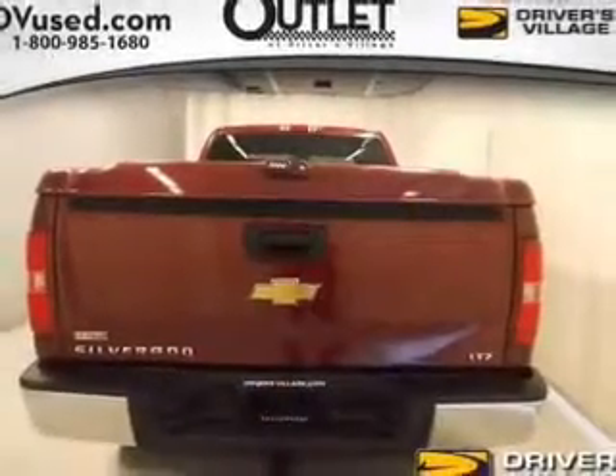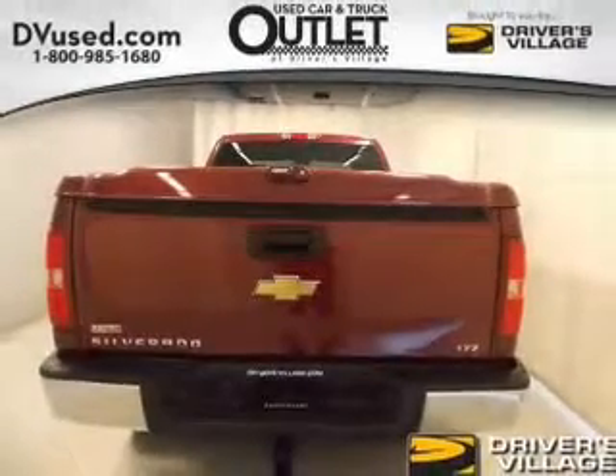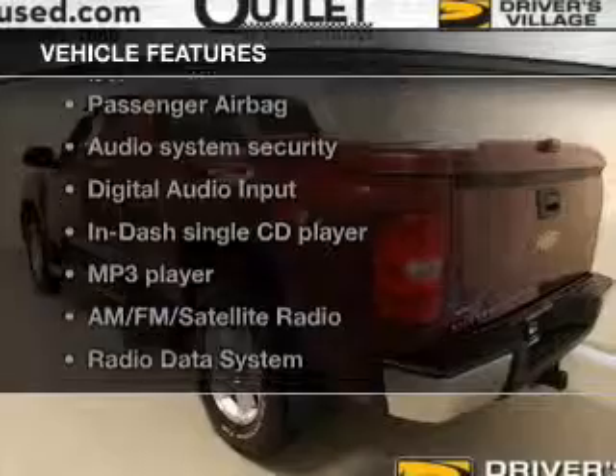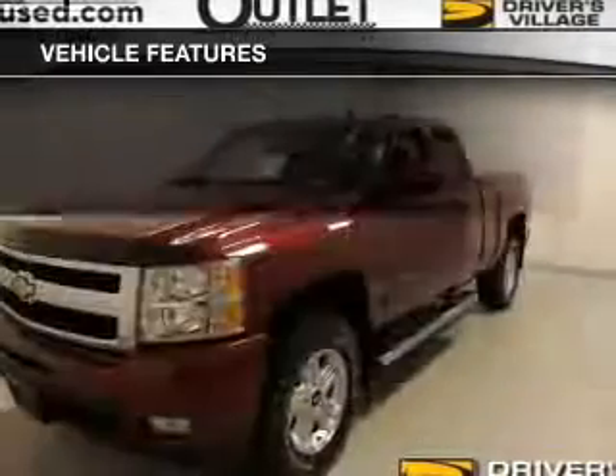You will appreciate the safety feature of anti-lock brakes. Heated seats offer comfort in cold weather. And with these notable features, you won't want to miss out on the opportunity to own this amazing ride.